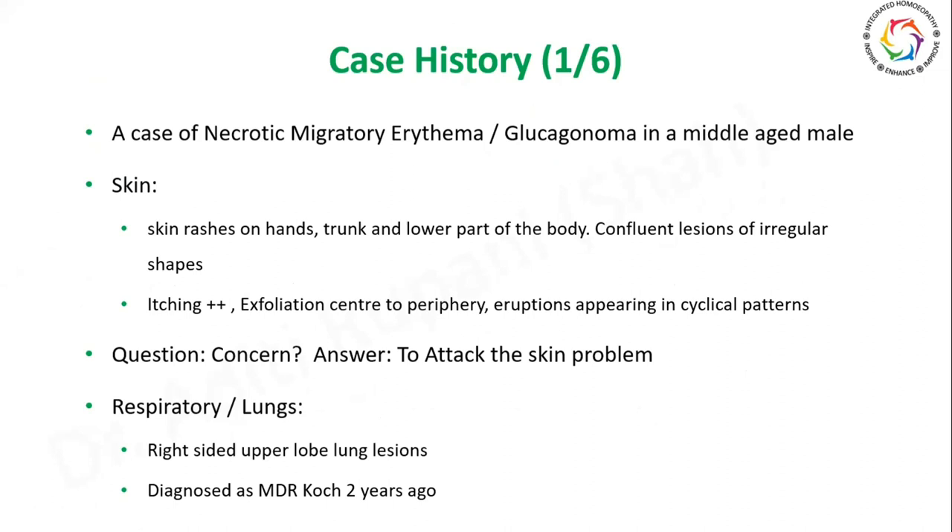This is a case of necrotic migratory erythema, or glucagonoma, in a middle-aged male of 60 plus years. He came to me with a presenting complaint of skin rashes on hands, trunk, and lower part of the body — confluent lesions of irregular shapes. There was tremendous itching and a lot of exfoliation commencing from center to periphery. The eruptions were appearing in cyclical patterns: a few would appear on the trunk, then hands, then the lower part of the body, and then newer ones would come again in similar patterns.